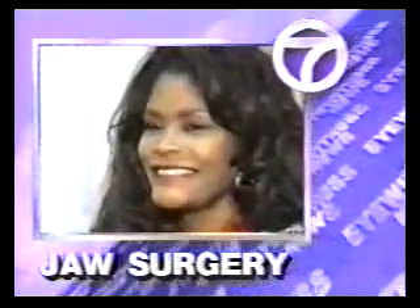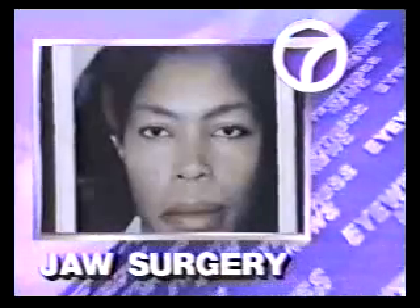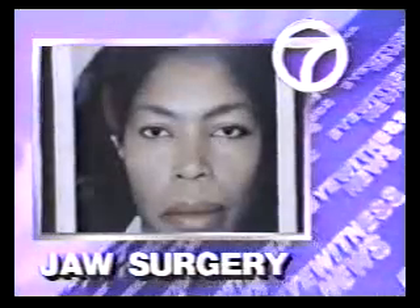And now, this woman has a beautiful smile, but for this woman, it only happened after a dramatic new type of surgery that corrected a defect in her jaw. Dr. Jay Aathersberg explains when we come back.